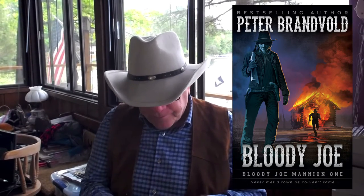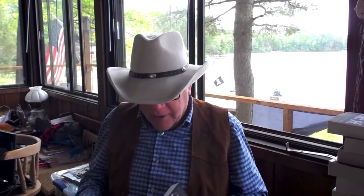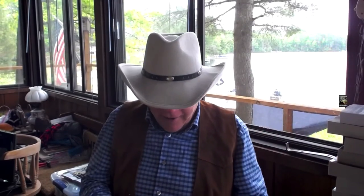I actually read Bloody Joe at home — this is Peter Brandvold's latest Bloody Joe, a Bloody Joe Manion, book one. Great book — you knew I was going to say that. Then I picked up two and three: Revenge at Burial Rock, Bloody Joe book two, and book three, Saints and Sinners. I believe there are going to be at least two more. I haven't read books two and three yet; I'm in the middle of other stuff.